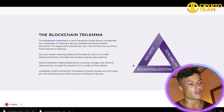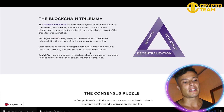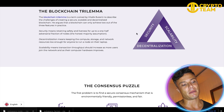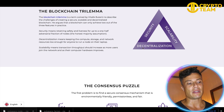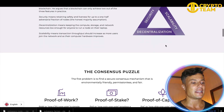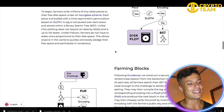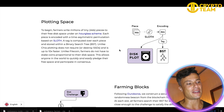They've also been built with the best available blockchain technology. The blockchain trilemma is a term coined by Vitalik Buterin to describe the challenges of creating a secure, scalable, and decentralized blockchain. He argues that a blockchain can only achieve two out of three of those features in practice — if you make something too big it's hard to maintain security, and if something is decentralized it sometimes lacks scalability. So there are always trade-offs.